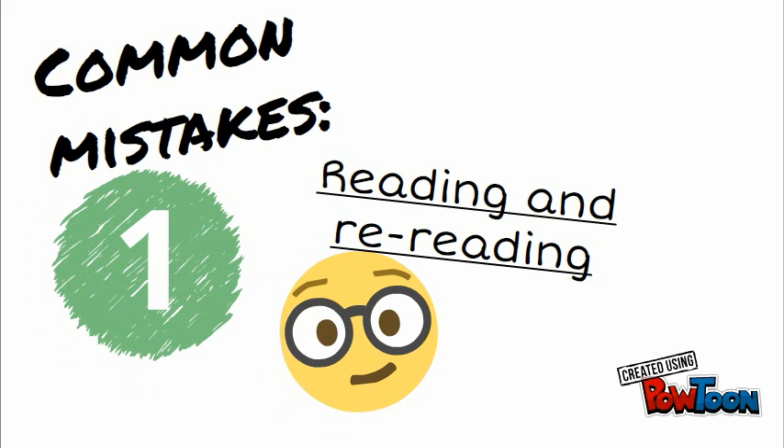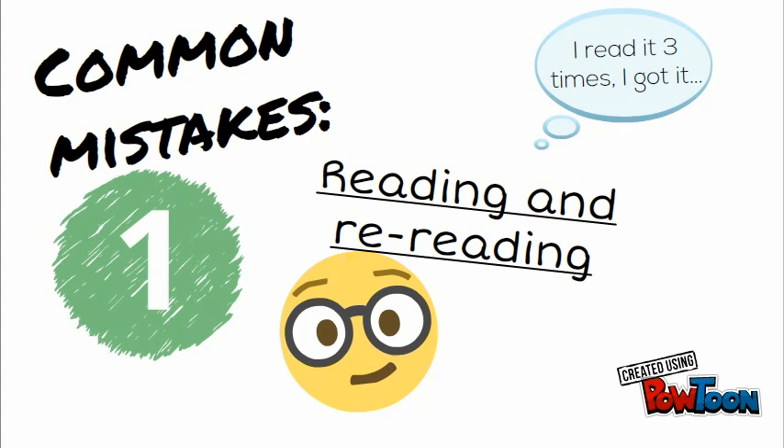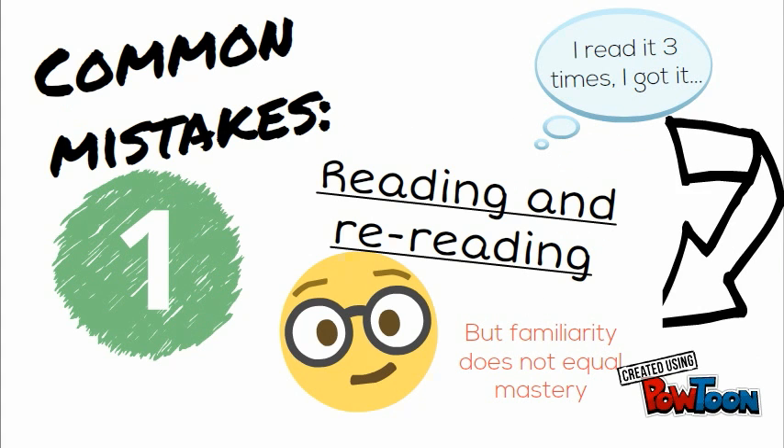Some of us might say, hey, I've read it three times, I've got it. But alas, familiarity does not equal mastery.